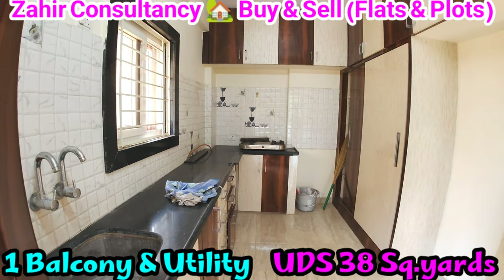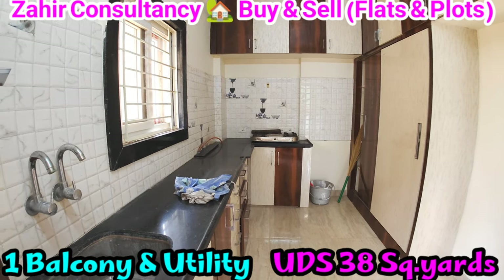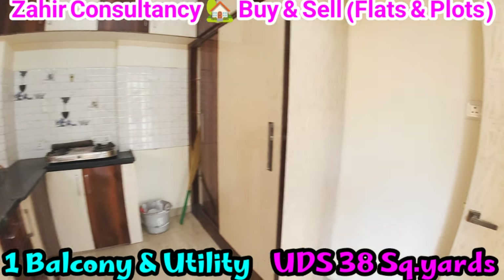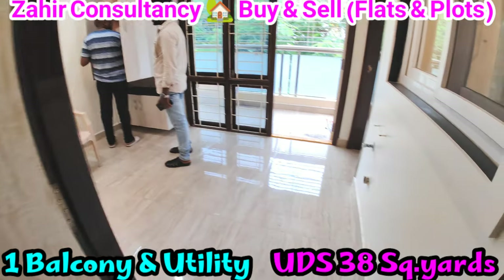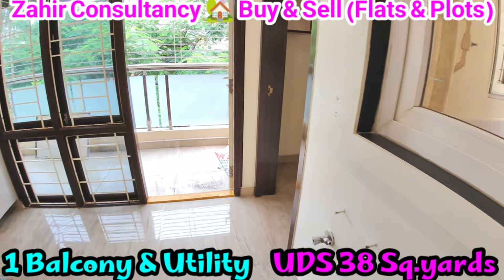Teak wood, putty, finishing walls and ceiling. Covered woodwork and full furnished flat. First floor with staircase, lift, car parking, and generator. Full ventilation, 100% Vastu.